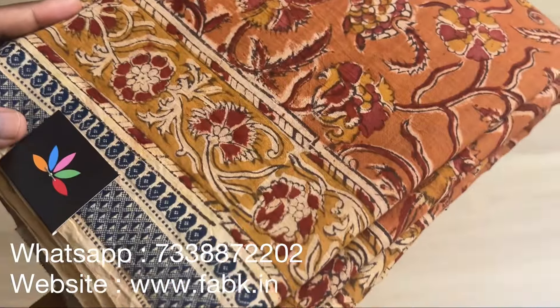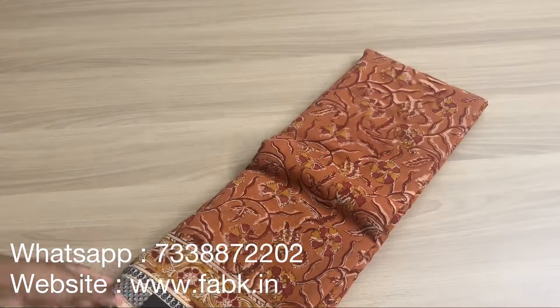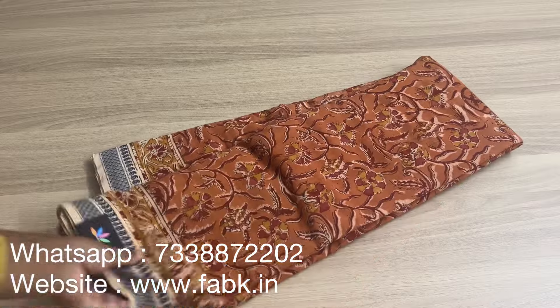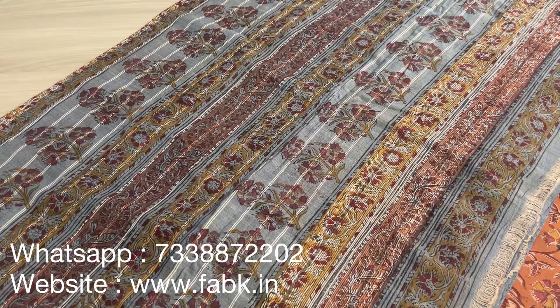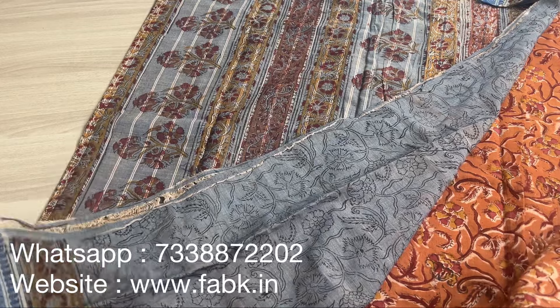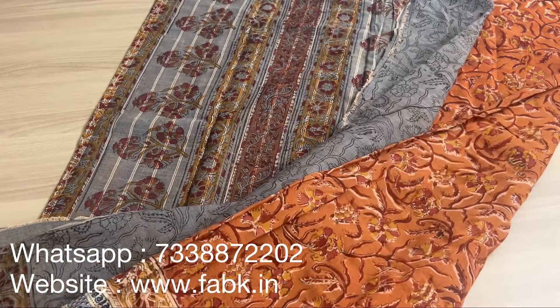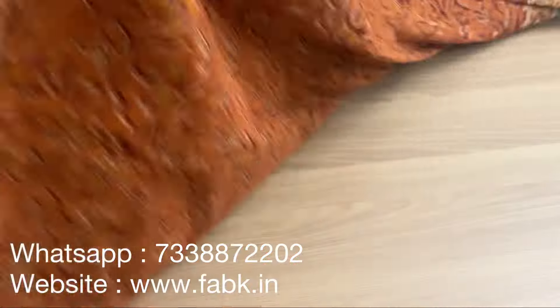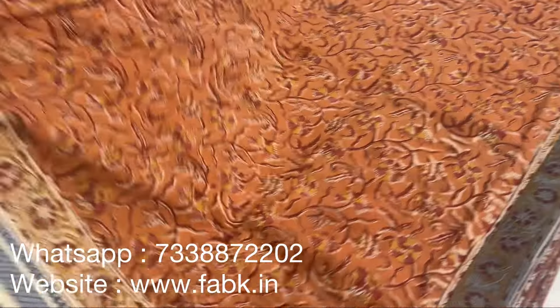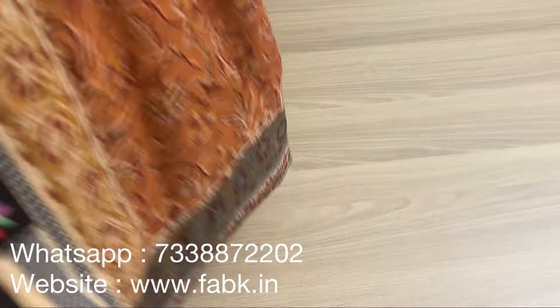The next one is going to be a hand block printed Mangalagiri cotton saree — it's a kalamkari design with earthy-looking colors. It comes with a contrast pallu and blouse — a grey, very pretty color combination. Again, just one piece, so if you like it please order from the website. That's the blouse — it's going to look really nice when you drape it. The border is on both sides, similar size.